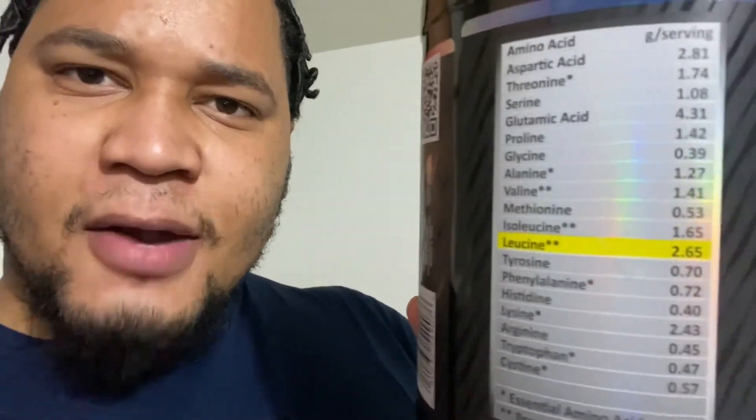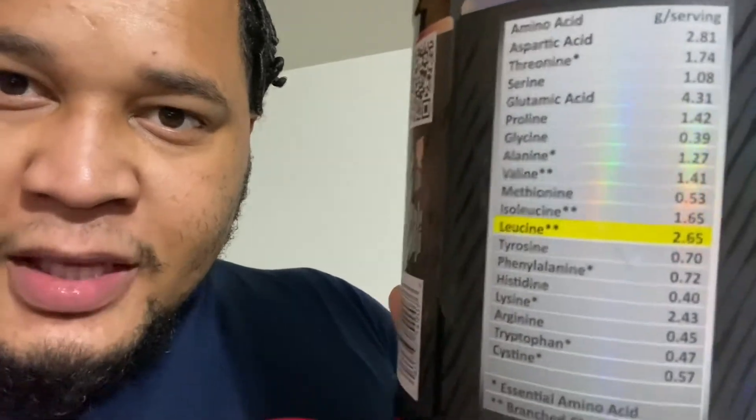Now we're going to go ahead and flip it over to the back. I'm going to show you a little bit of that right there. You got a little bit of everything. By far, I would say this is one of the cleanest proteins you can get. Literally everything you need and then some. And they got your amino acids in there, and they give you a real breakdown — see how that's the breakdown right there?